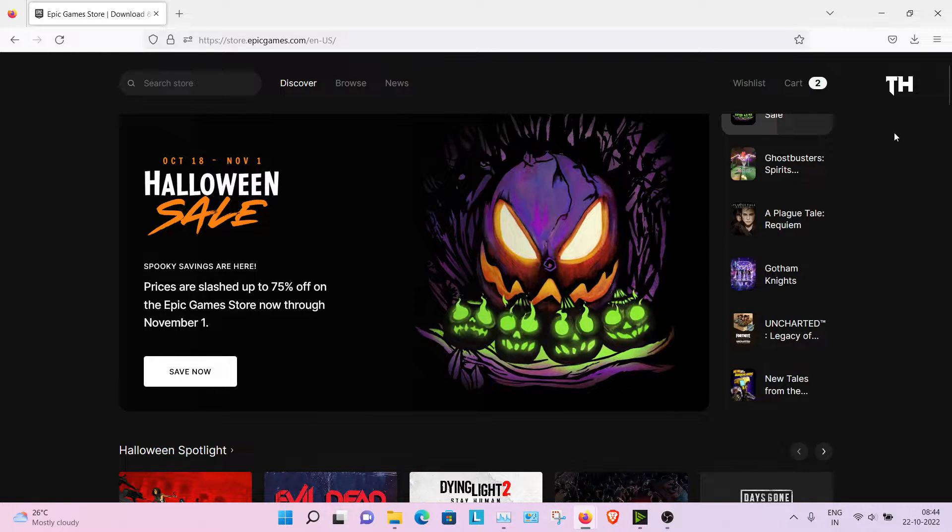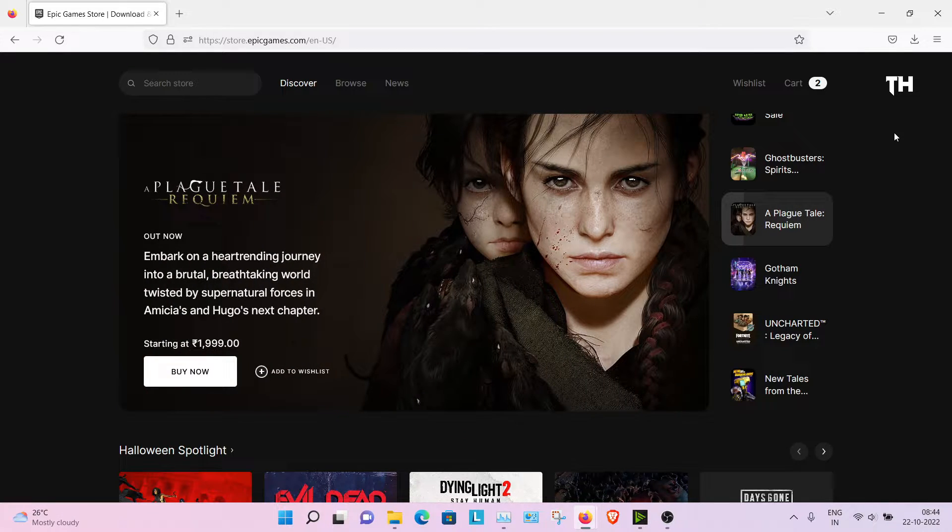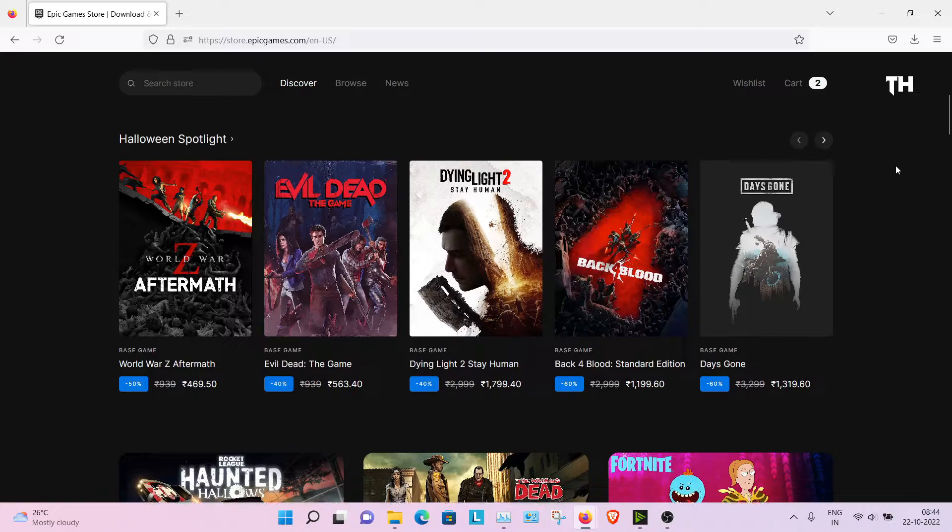Epic Games is giving away Fallout 3 Game of the Year Edition for free. To claim this game, go to store.epicgames.com and login with your email ID, then scroll down.